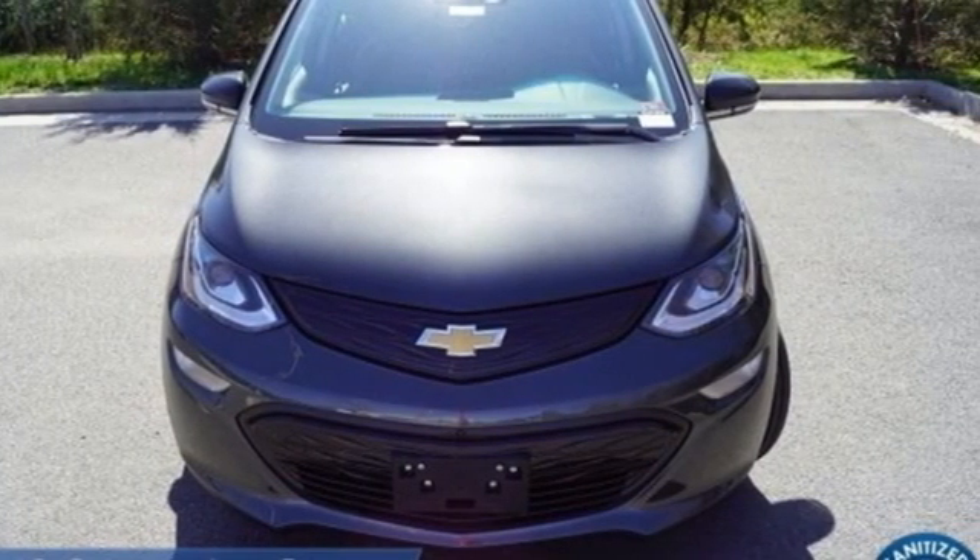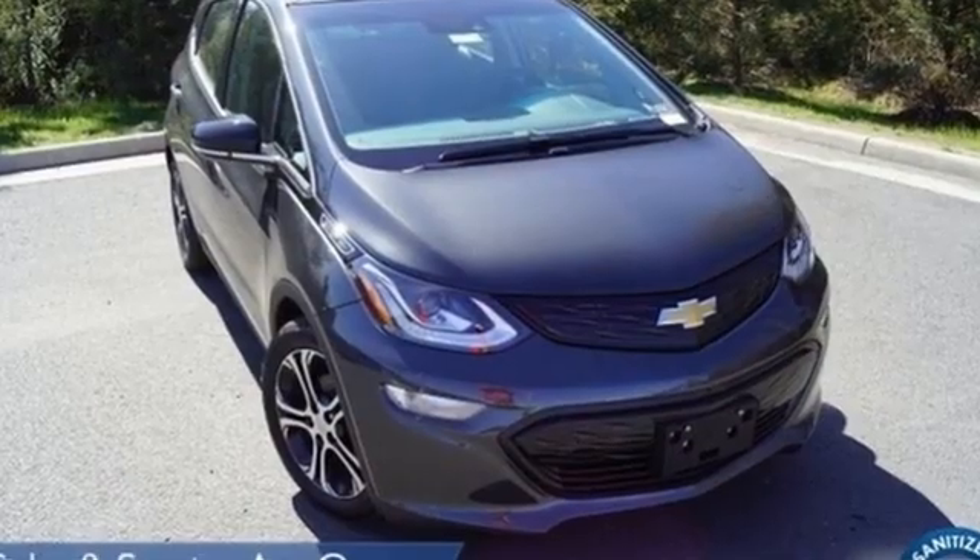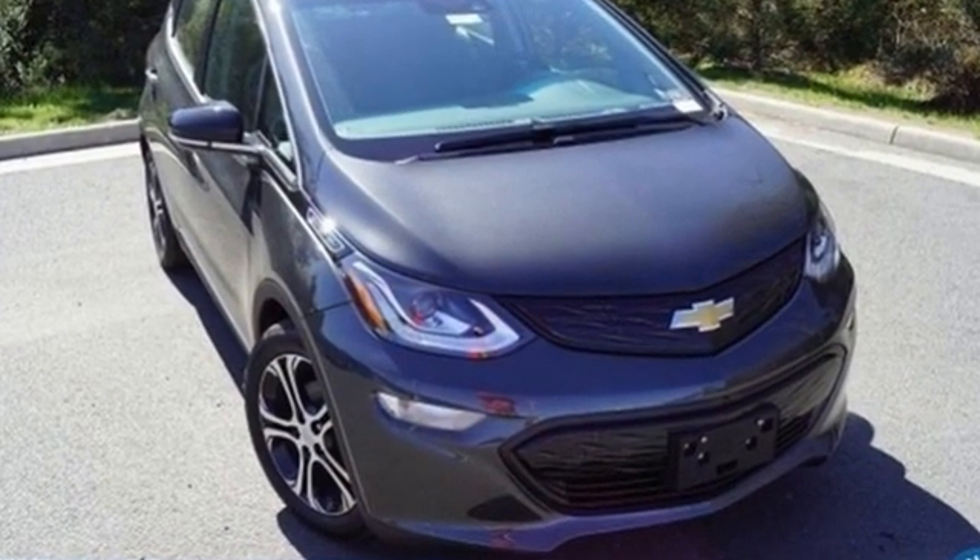Performance, value, durability – Chevy. The time is now. See it for yourself today.